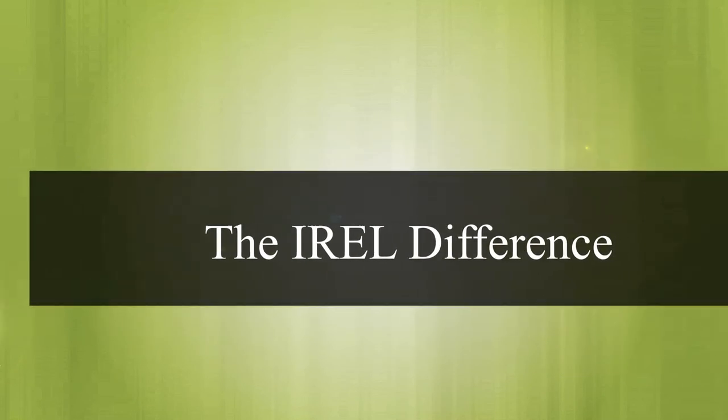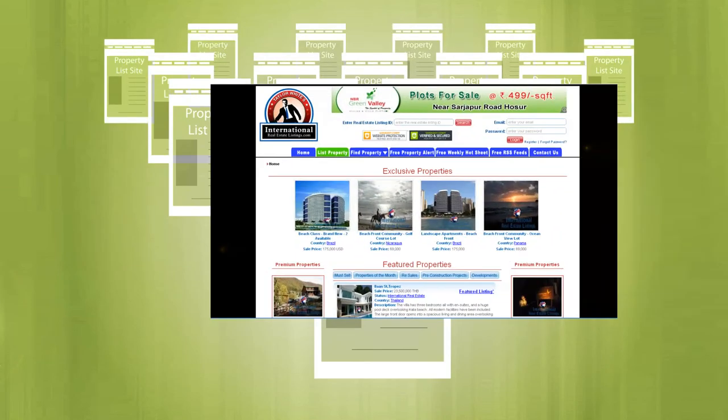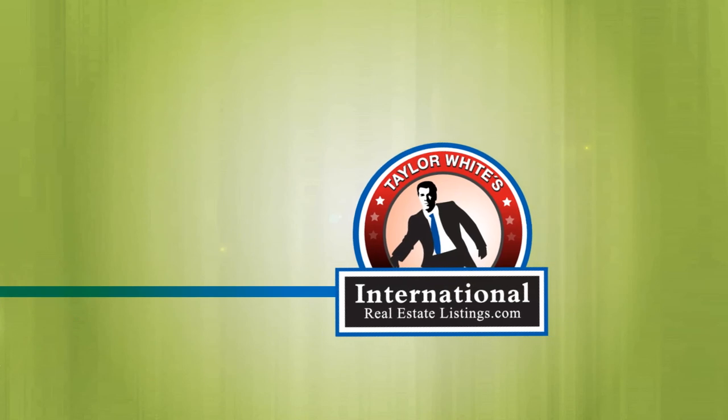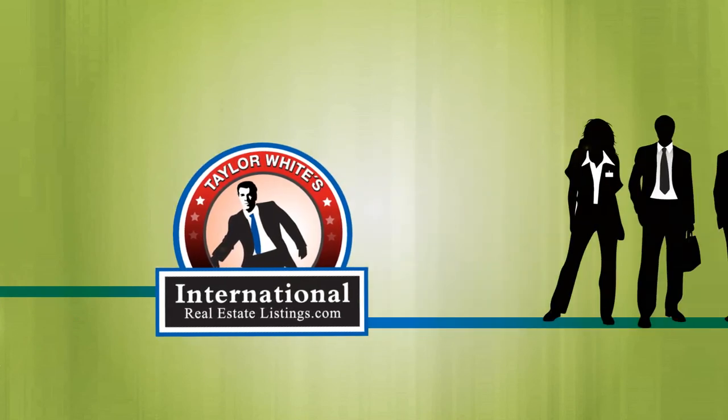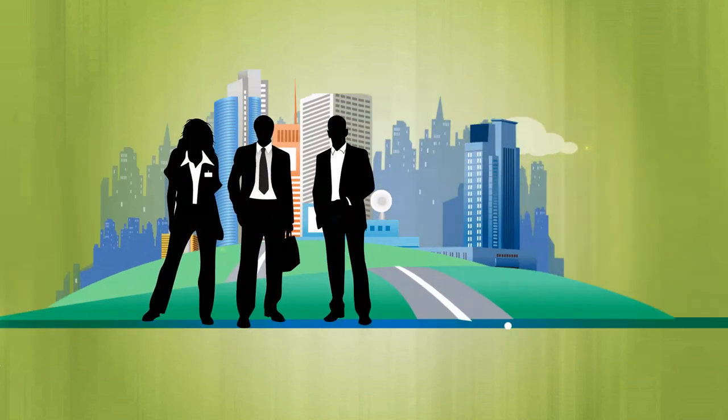The IREL Difference. Now that you've tried the rest, it's time to try the best. InternationalRealEstateListings.com is the web's only self-list site created by and for real estate professionals just like you.